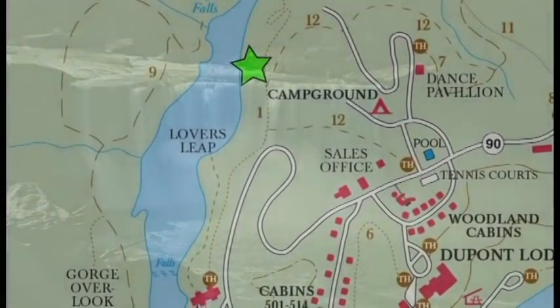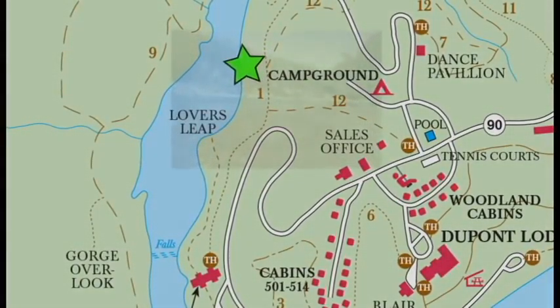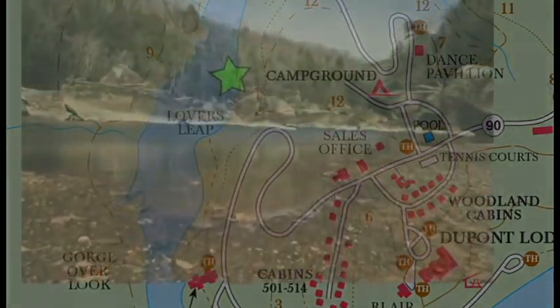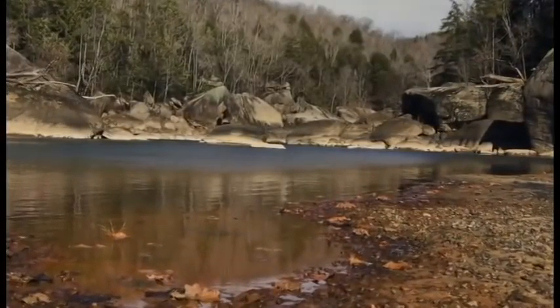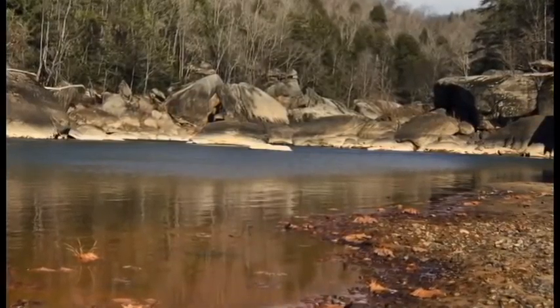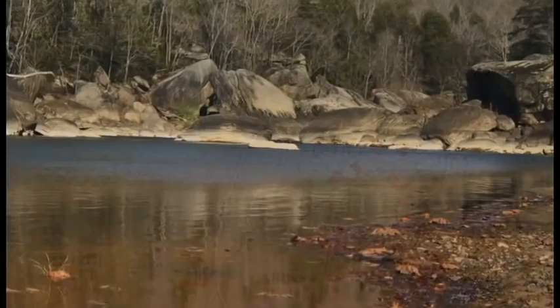A short walk down to the beach area offers an opportunity to picnic by the river, explore the remains of the old beach house that burned down in 1968, or pick up one of the 20 hiking trails that runs through the park. You can climb on the large rocks to get a better view of the river, mountains, and falls, while absorbing nature at its finest.